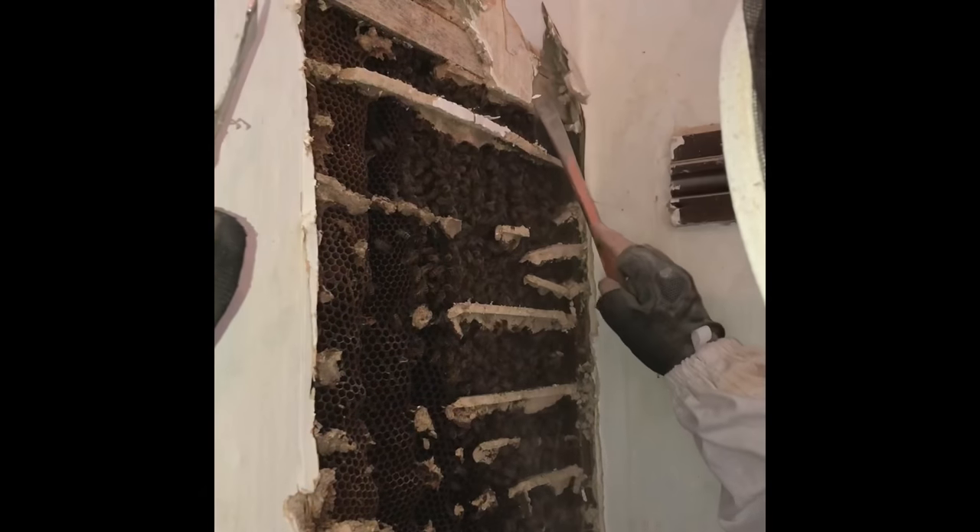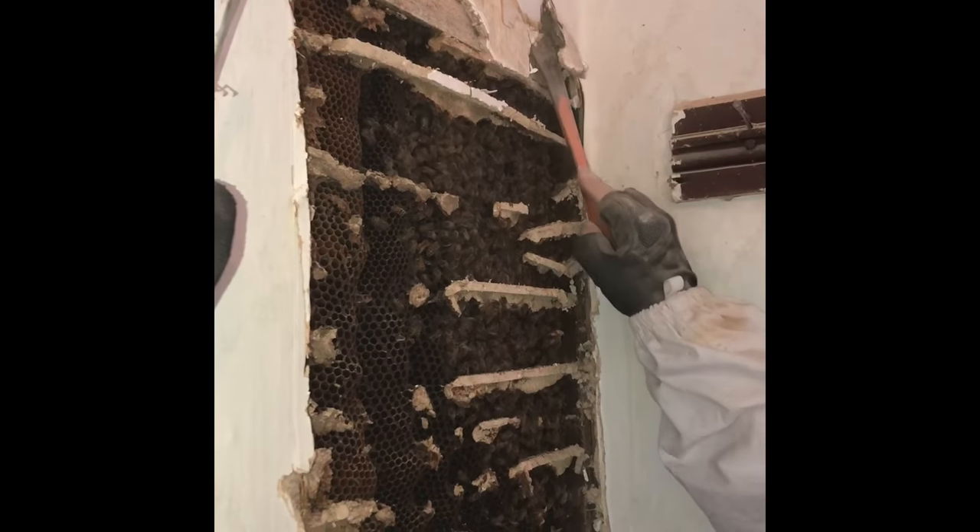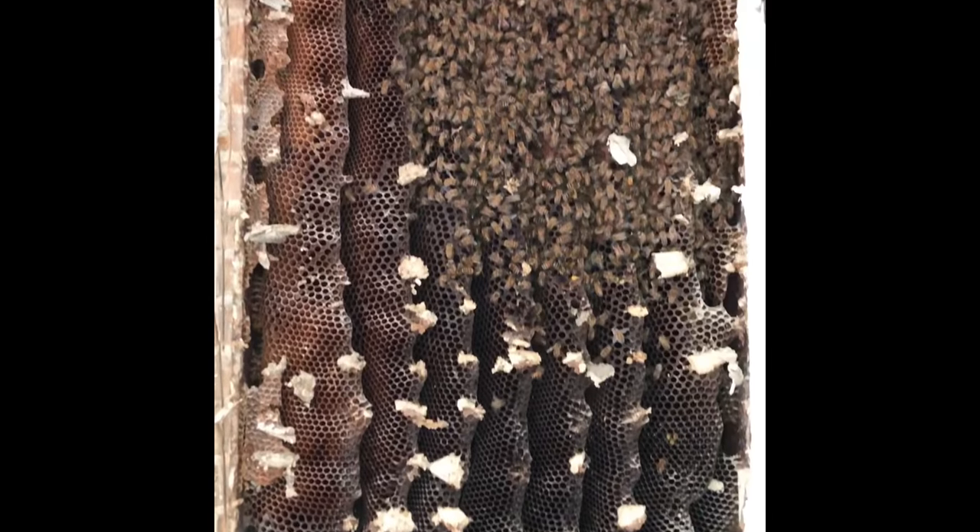We slowly started to chip away at the wall. You could see the horse hair that they used in the plaster. As soon as we got the colony completely exposed, we stood in awe as we watched how docile the bees actually were.